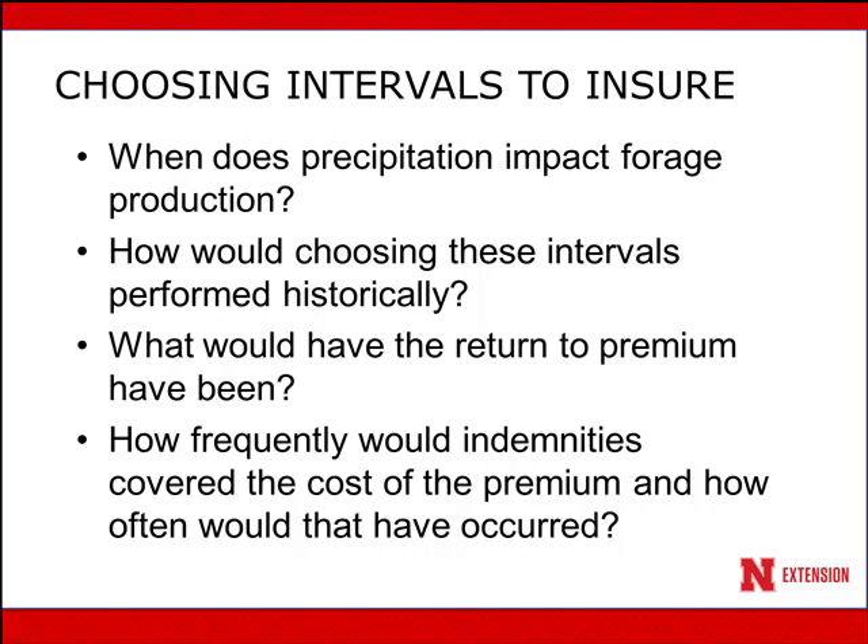Some things important to evaluate as you think about this insurance tool: when does precipitation at your location really impact forage production? How would choosing intervals throughout the year have performed historically? What has been the return to premium invested? And how frequently would indemnities have covered the cost of the premium — meaning how many years, if you spent money on the premium, would you have collected an indemnity that covered that cost?